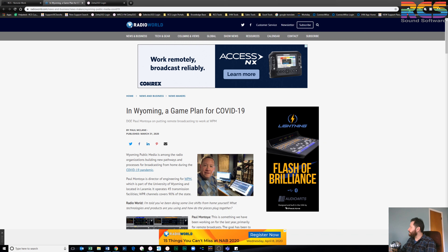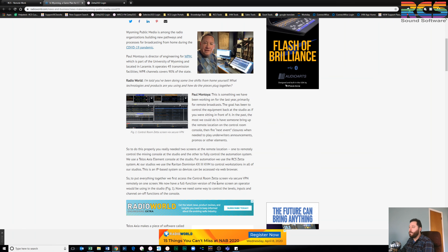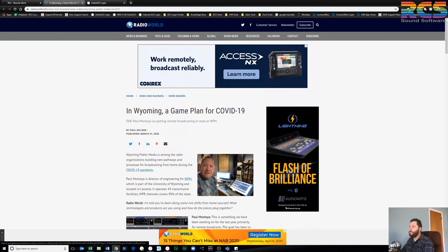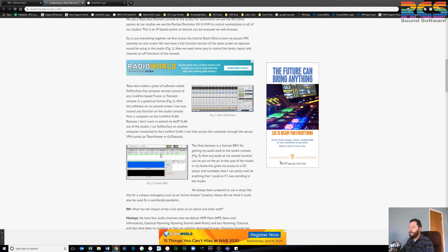I'm monitoring my questions over here, so if you want to comment we can do that, or we can talk about some workflows. I want to point out a great article over at Radio World — one of our clients, Wyoming Public Media — talking about Paul's experience with Zeta-to-Go and some of his hardware choices. We want to provide as many case examples of how users are applying RCS products to real-world solutions.